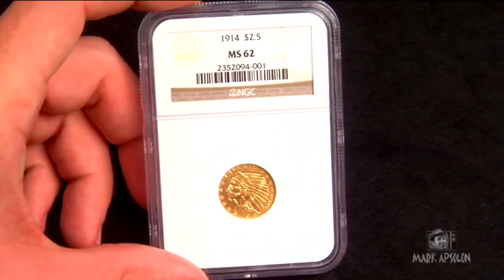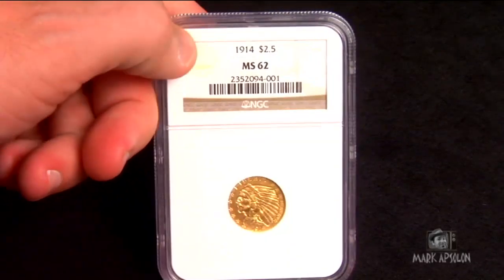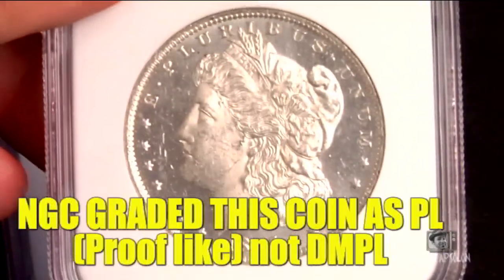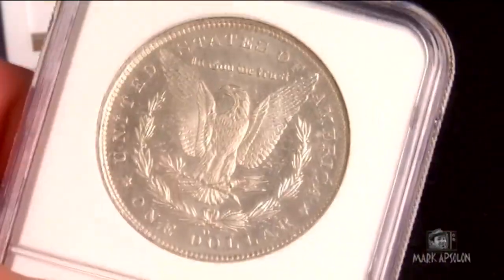Of the five coins I sent off to be graded, only two of them were actually slabbed. One that was slabbed was the two-dollar-and-fifty-cent quarter eagle Indian Head — I paid around $395 for it. I thought it was going to come back a 61 because it looked pretty good, but it came back a 62, which beefs the price up to about $1,800 on the NGC website. The other coin that came back slabbed was the 1885 New Orleans Mint Morgan, which came back as a 62. I personally didn't think that one was going to be slabbed, but it was.